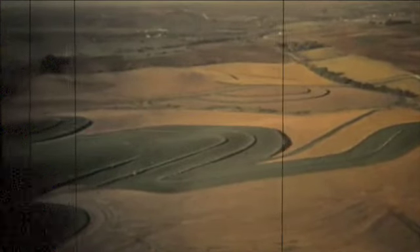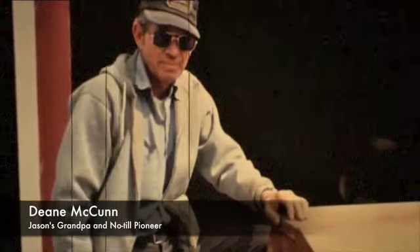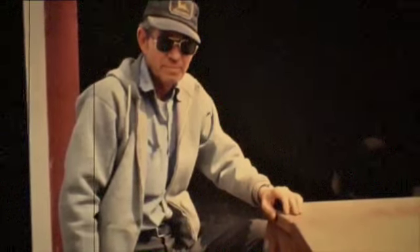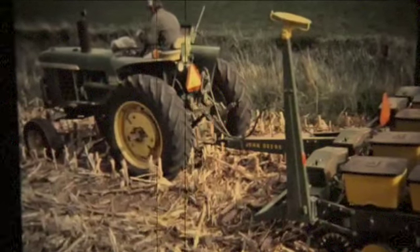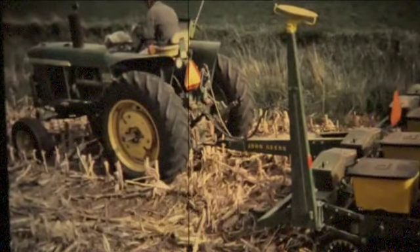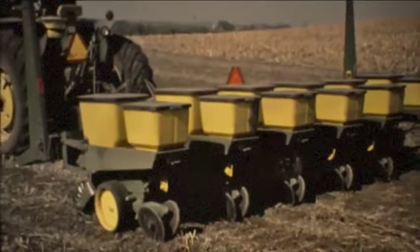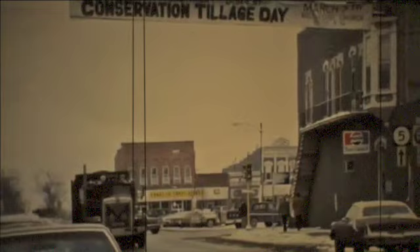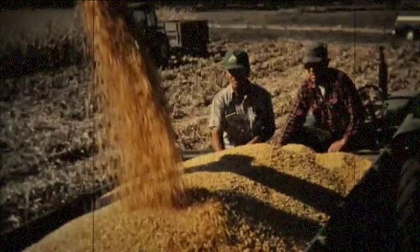Dean says originally they didn't really intend to plant the whole farm with no-till. They were in the process of buying a new planter, had been reading about no-till, and kicked around the idea of buying a planter engineered for both no-till and conventional so they could try a few acres. They bought a John Deere 7,000 conservation planter, and when everyone in the county found out they were going all no-till, they knew they had to make it work.